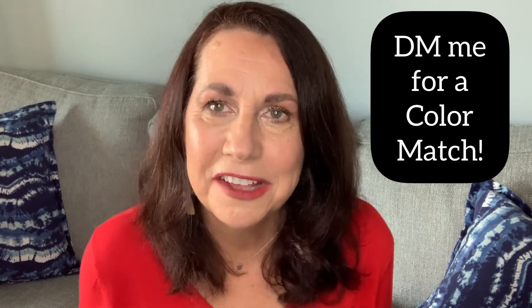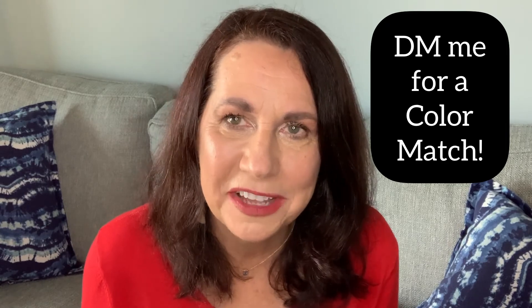Number four: use a cream makeup line. Creams are amazing for mature skin — they move with your skin, they don't settle into wrinkles and pores, and they give you a beautiful, youthful appearance. Ask me for a color match and I'll be happy to set you up.